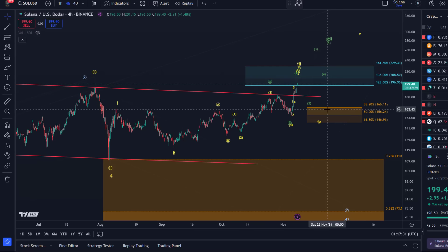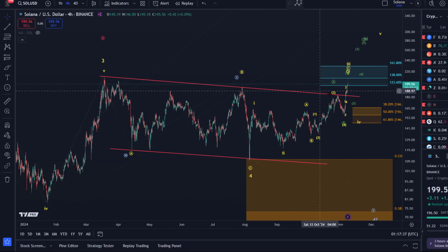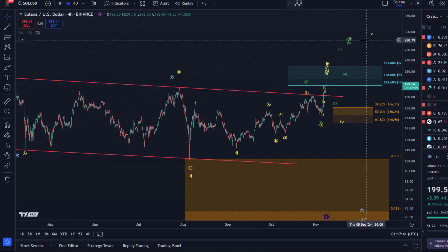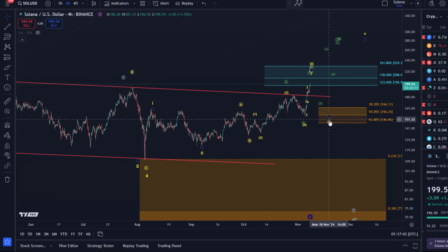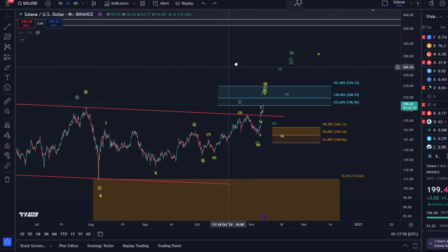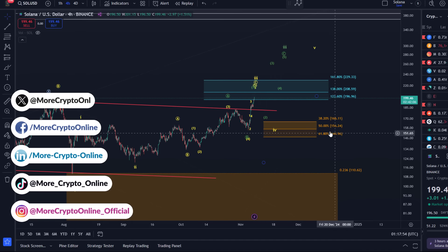Hello and welcome to another update video about Solana. Solana is performing quite well, currently moving in line with expectations after the breakout above the range. We are moving in this five-wave pattern to the upside. There are two pathways I'm following, both were communicated in the last video. I want to take you through these bullish scenarios — I'm overall looking for higher prices.